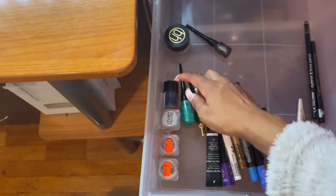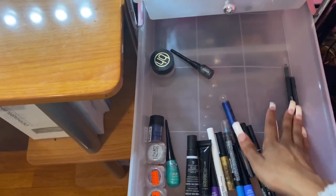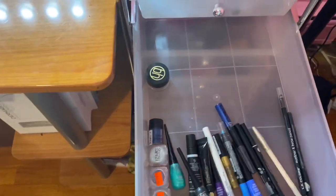The next section has all my eyeliners and glitters. All my glitters are on one side, my eyeliners on the other, and I also have glitter glue for your lids in here.